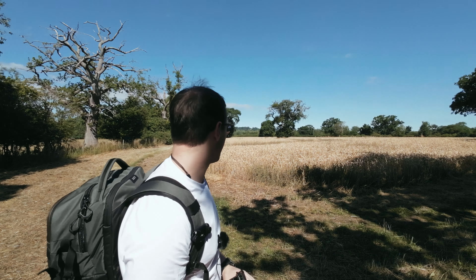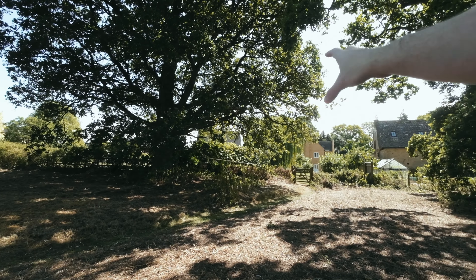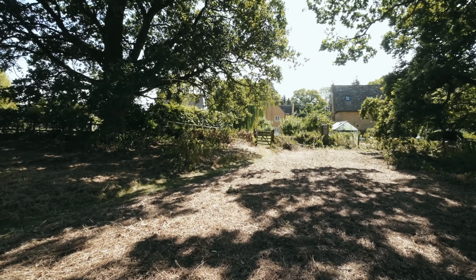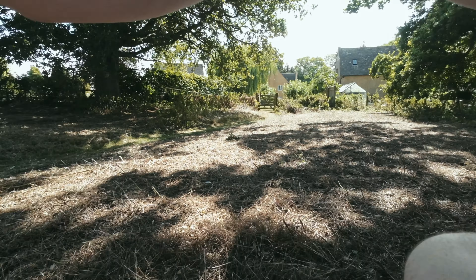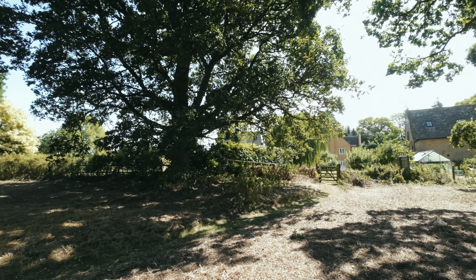From filming just there, I've noticed this beautiful house that's got a lovely gate at the back, so we're just going to square that up at f4.5. It's beautiful.